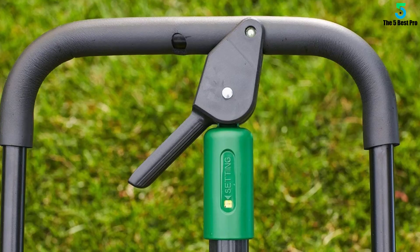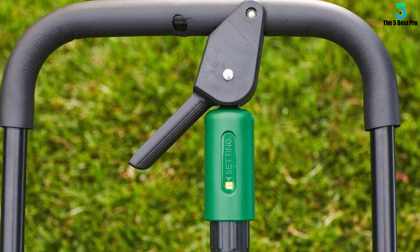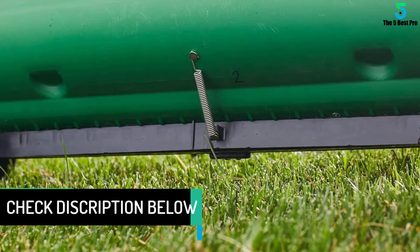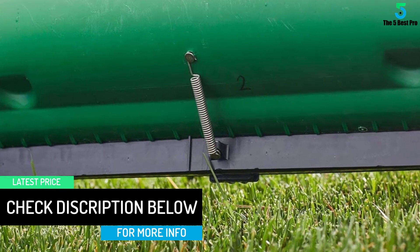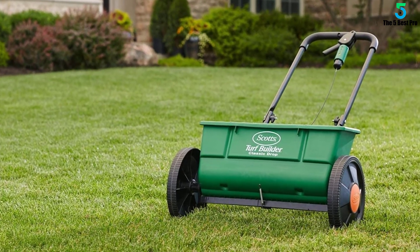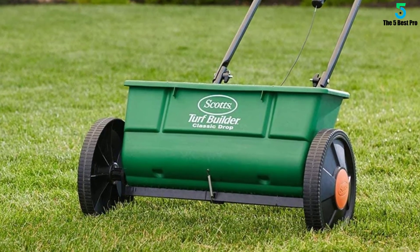It features a heavy-duty frame to handle the activities well. It won't come apart easily and also doesn't require frequent maintenance. Besides, the gears work smoothly for the best results. It puts up with knocks, bangs, moisture, and other things well. Moving around and storing it is also not a challenge. And thanks to its full assembly, you will be able to use it from the word go. It also needs no calibration or additional accessories.